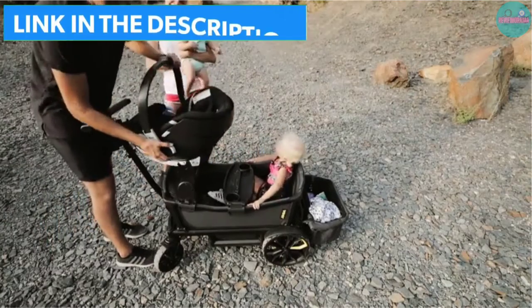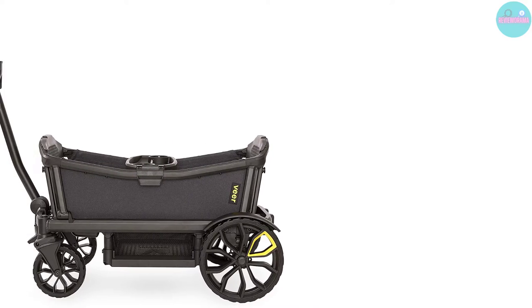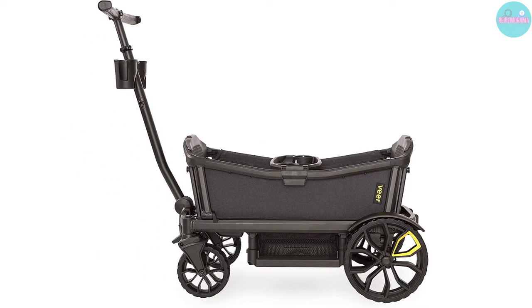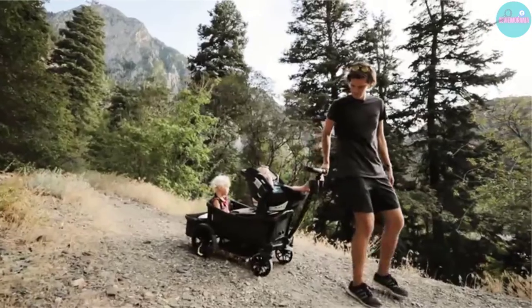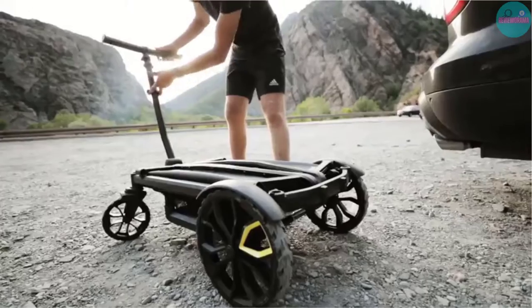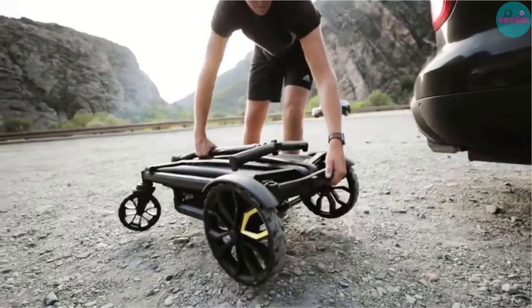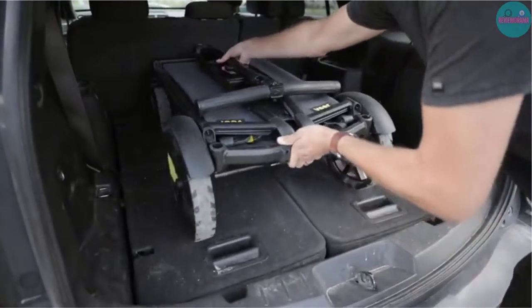What we love: Versatility, cup holders and snack tray included, can adapt to fit an infant car seat, and it's made very well. Things to consider: No canopy is included, only two children can fit, there is no extra storage included, accessories are sold separately, and this is a pricey one.